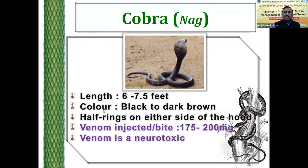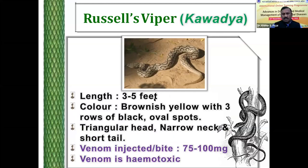This is another poisonous snake of our country — Russell's viper. This is the most commonly encountered snake in the grazing land, and this snake has a lesser length than the cobra. This particular snake has a brownish-yellow color with three rows of black oval spots. Venom injected by Russell's viper is 75 to 100 milligrams, that is next to cobra. The venom of the viper is neurotoxic in nature.